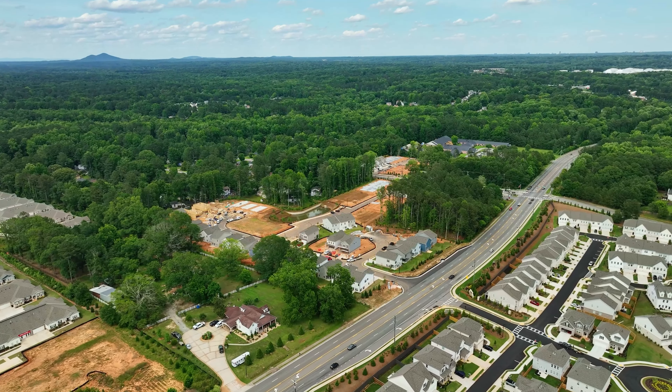April, why don't you tell us a little bit about the community of Preston? Sure — we'll have 35 single-family homes here and 66 townhomes once the community is complete, and so far we've had great success with only three single-family homes remaining.